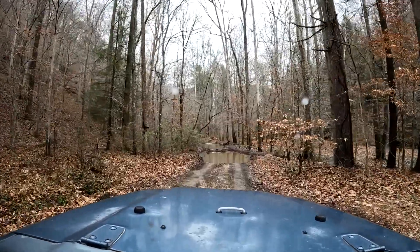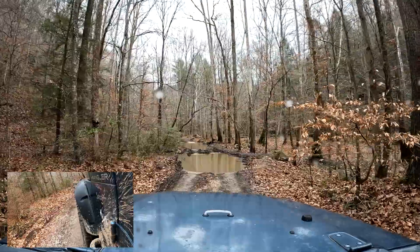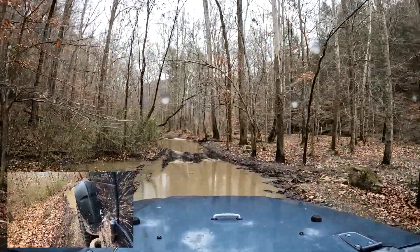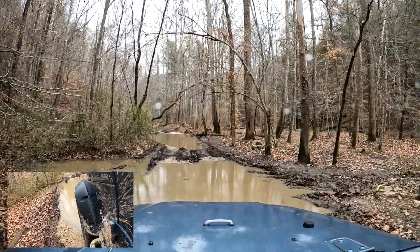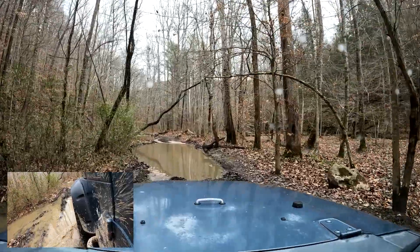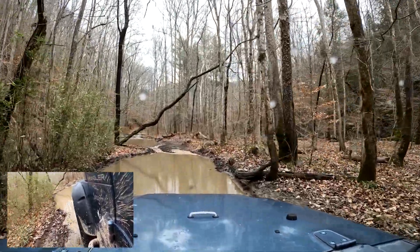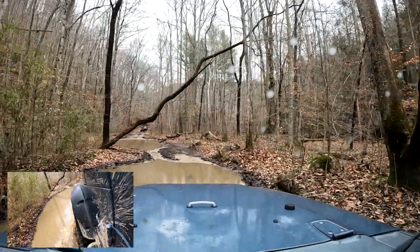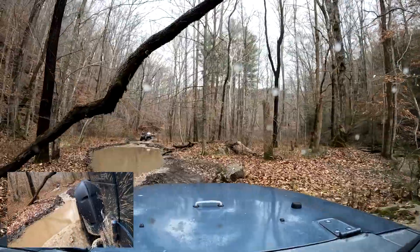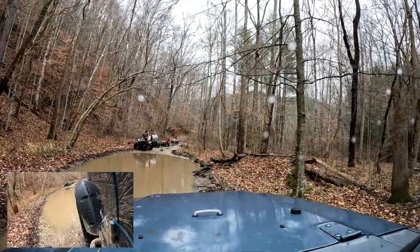We're going to move on down through here and things are pretty wet. It had rained some more since the last time I did this trail, but it's not real deep. Depending on conditions it can be deeper or muddier. You should always keep track, and you might want to bring a chainsaw — sometimes limbs fall and if nobody's been on the trail in a while you may need to clear them to get through.